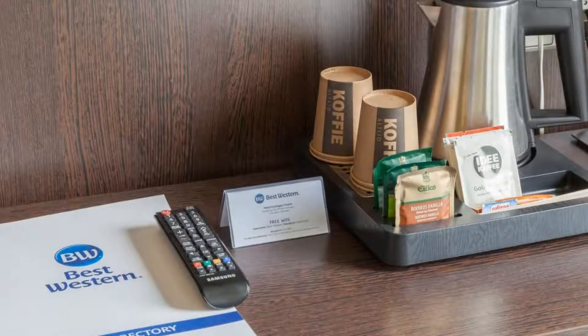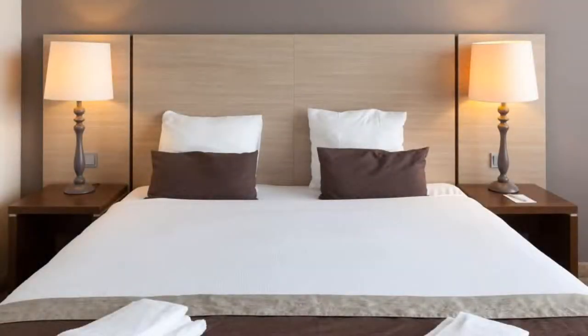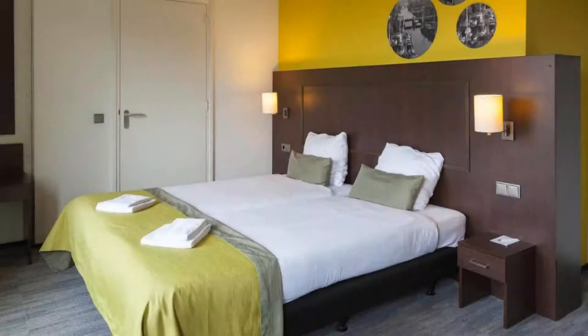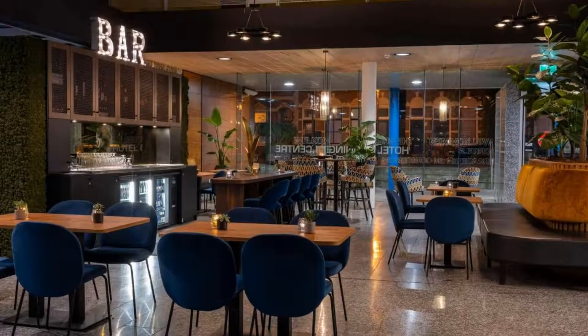The hotel accepts major credit cards and reserves the right to temporarily hold an amount prior to arrival. If you have already checked out from this hotel, please share your experience in the comment box. For booking or more details, check the link in the description box.